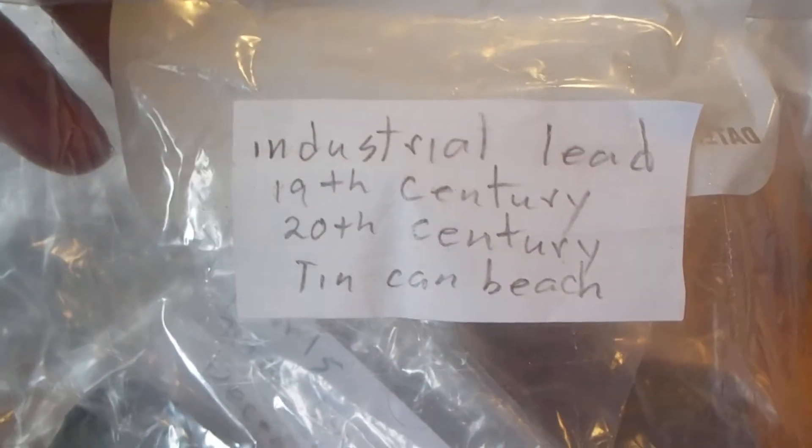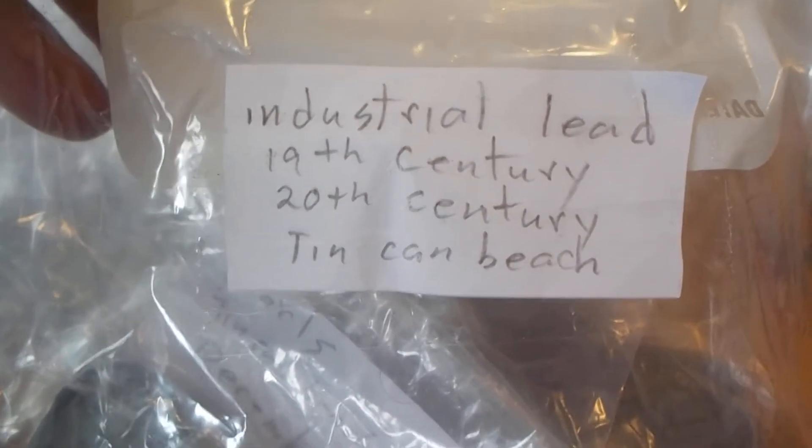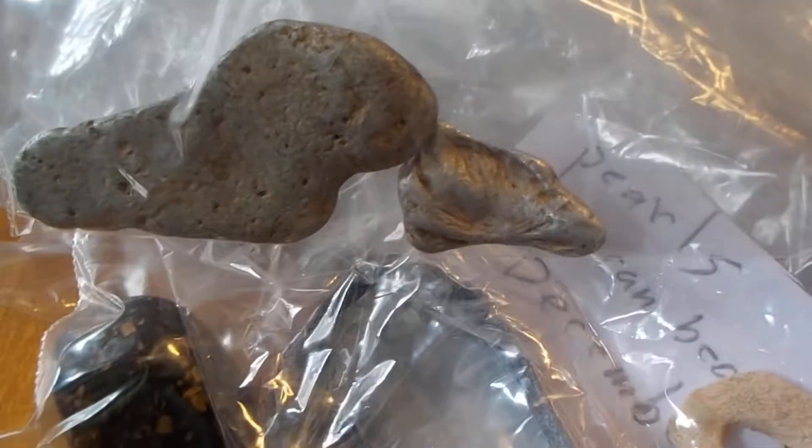Here we have industrial lead, 19th century, 20th century. It's leftover lead chunks that are in amongst the beach materials, at that tin can beach. I don't mind getting them off the beach — it cleans up the environment.